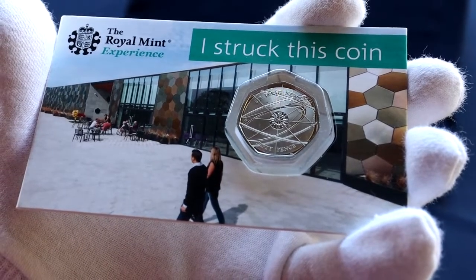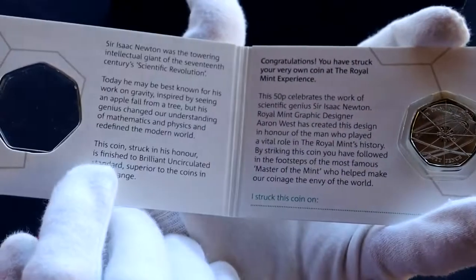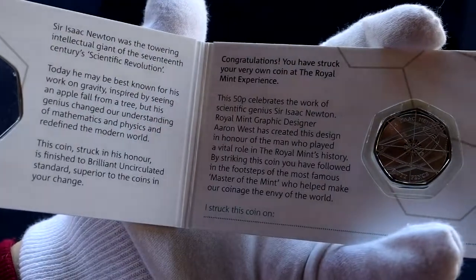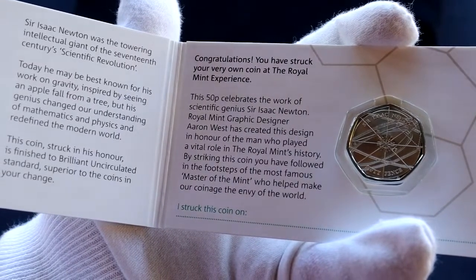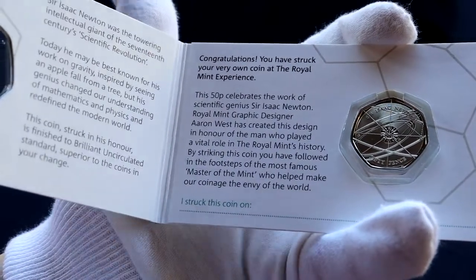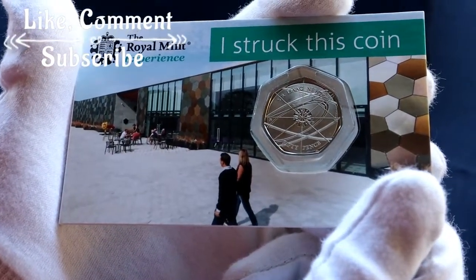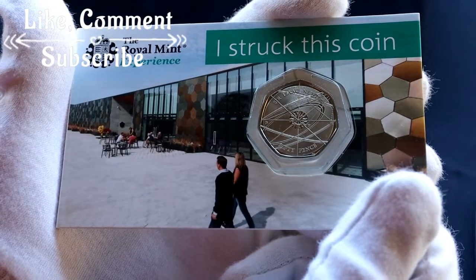What a wonderful thing to get one of those in your change back in the UK. Let me just open it — this gives you a little bit of the history of the coin. There it is: 'Congratulations, you have struck your own coin at the Royal Mint experience.' Very happy to have picked this one up. Thank you very much for watching — hope you enjoyed this short video. Please like and comment, and if you have not already done so, please subscribe. Thanks very much.